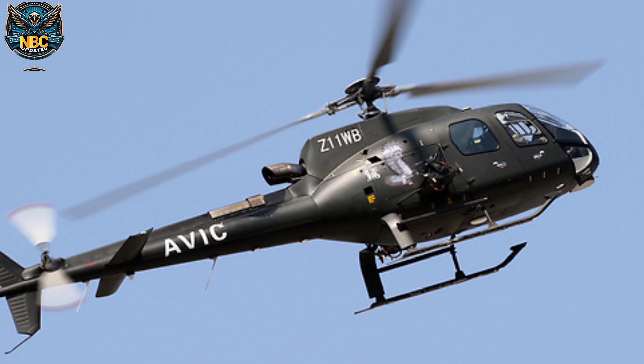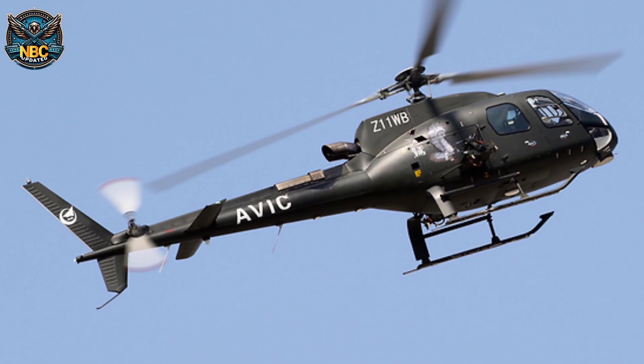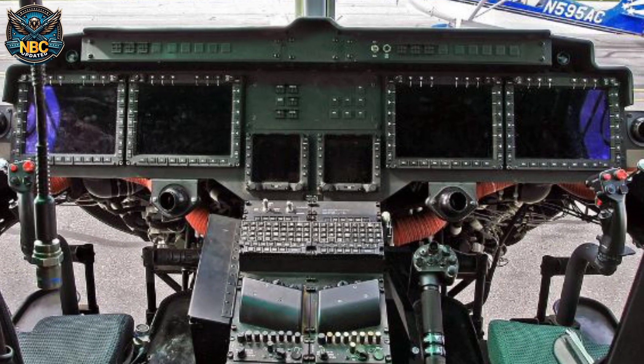The Z-11WB can climb at a rate of about 8.3 meters per second. It has a new cockpit with multifunctional displays, and its advanced avionics system reduces the pilot's workload.